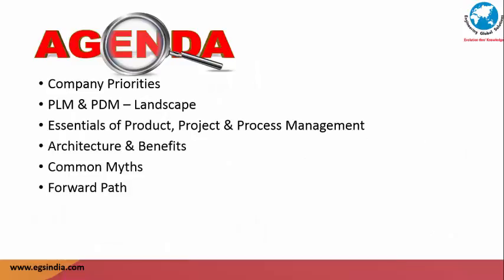Let us take a look at the topics we intend to cover. Starting with company priorities and examining the challenges and solutions sought by the industries, we look at what PLM and PDM have to offer. Then we focus on the essentials of managing products and processes. The architecture of popular PDM-PLM frameworks and their associated benefits are discussed next, followed by clarifications of common myths prevalent in the industry. We summarize with a checklist of do's and don'ts that give clarity in the decision-making process towards selecting a PDM or a PLM.